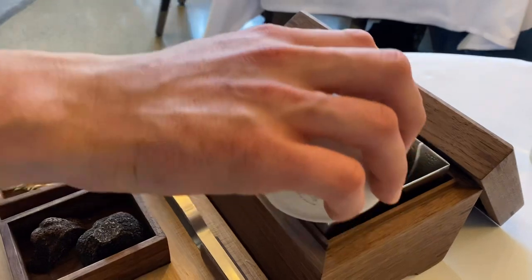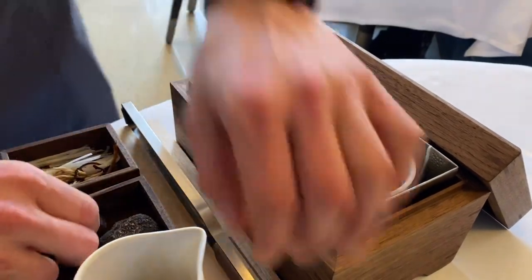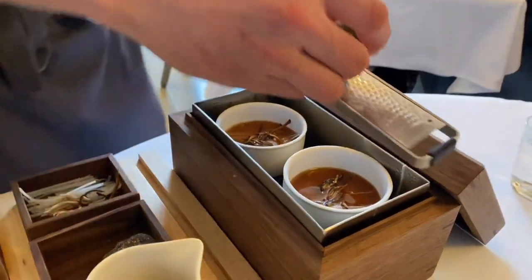Mushroom and truffle jus, topped with sunchoke and a little bit of shiitake mushroom, and some freshly shaved black truffle.